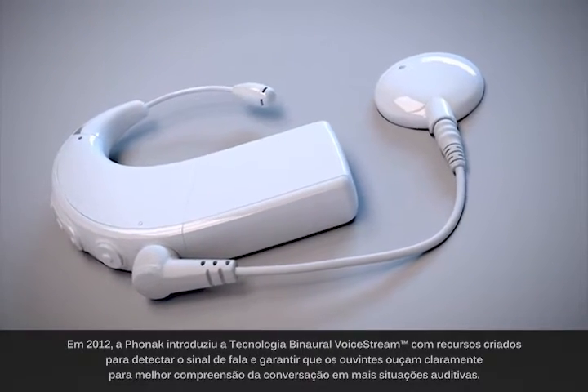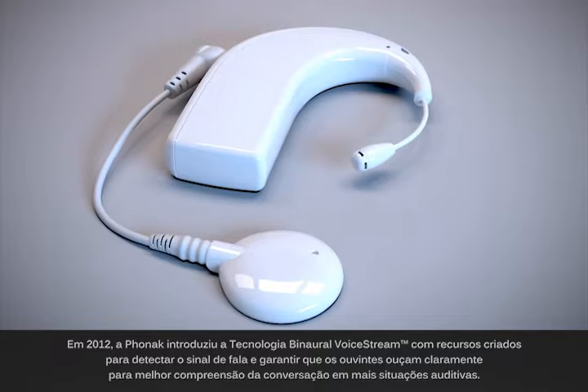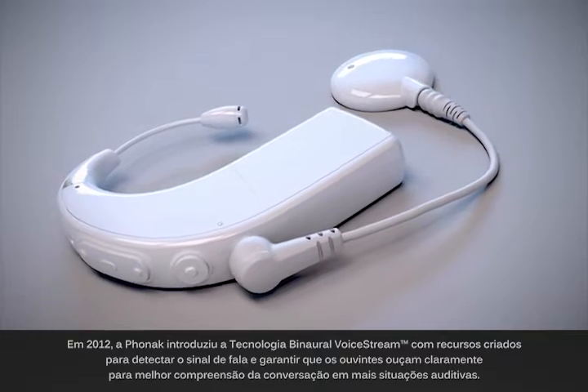In 2012, Phonak introduced binaural voice stream technology with features designed to detect the speech signal and ensure that listeners can hear it clearly for understanding more of the conversation in more listening situations.